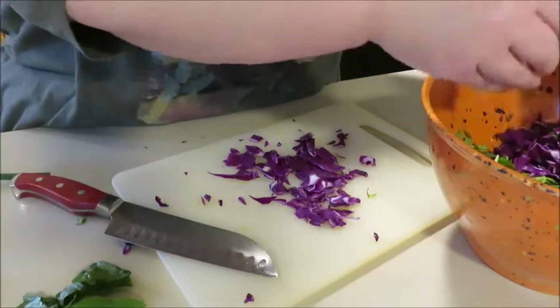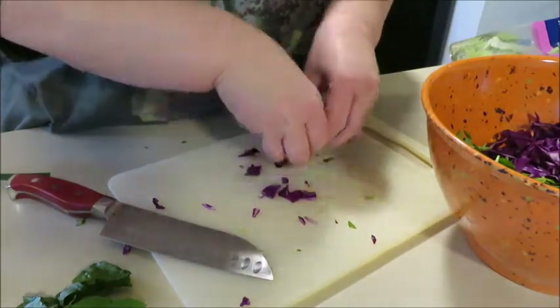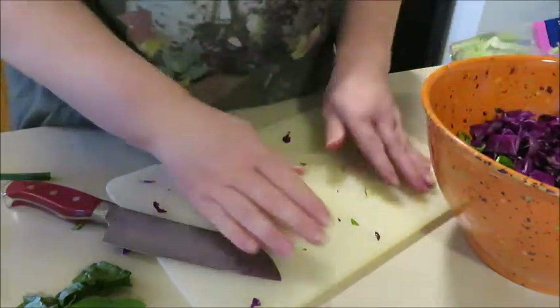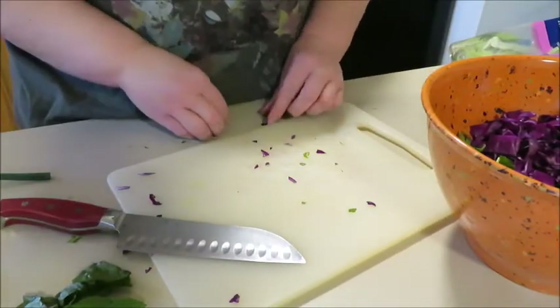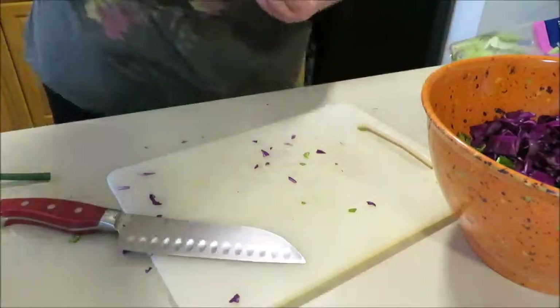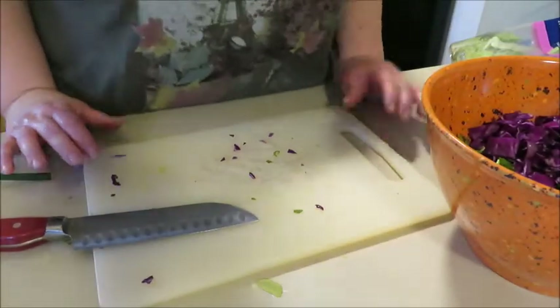I suppose I should try and make it one of my Instagram pretty salads — I haven't done one of those in a little while. This is definitely going to be a big salad, and her portions might be smaller than what I'm adding since I'm kind of eyeballing it. But the dressing is really what I'm curious to try.